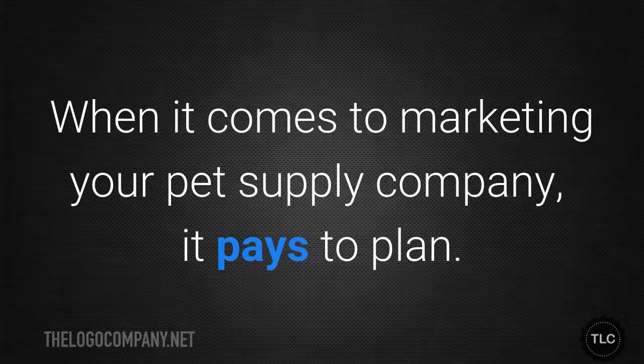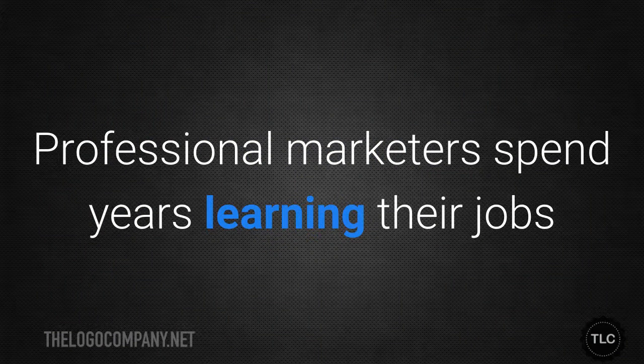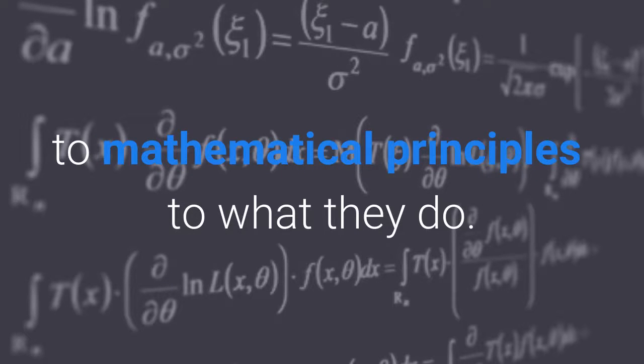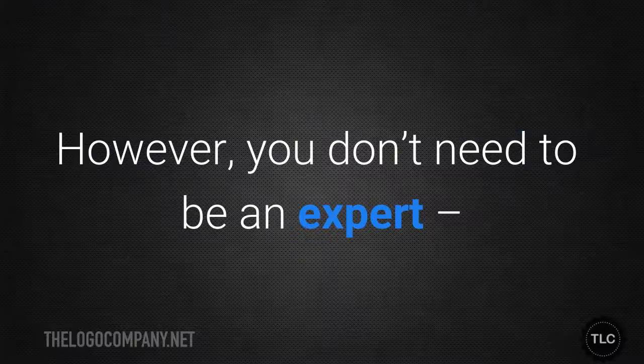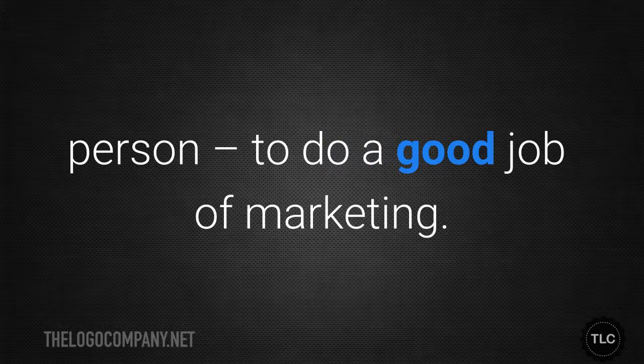When it comes to marketing your pet supply company, it pays to plan. Marketing is, after all, a science. Professional marketers spend years learning their jobs and they apply everything from psychology to mathematical principles to what they do. However, you don't need to be an expert or even hire a full-time marketing person to do a good job of marketing.